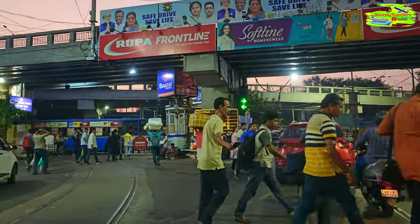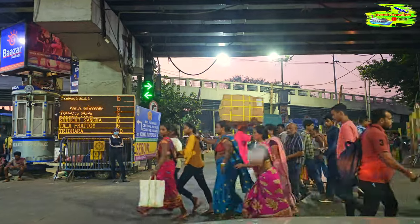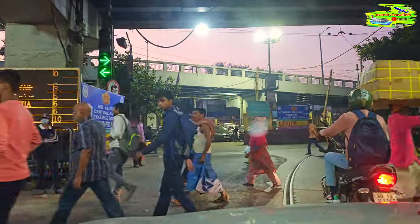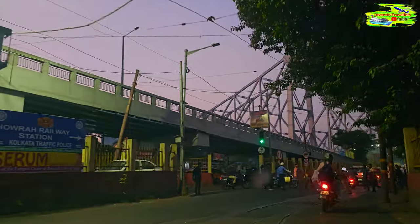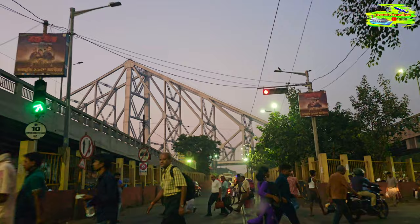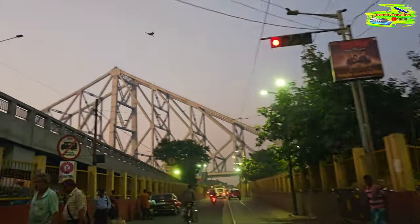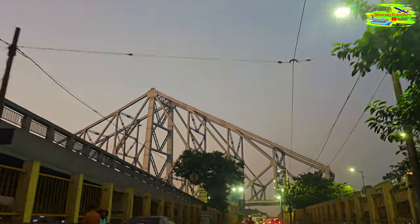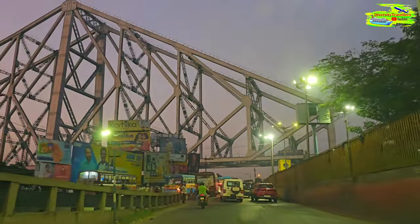Look at these cows on the streets, how people are crossing the road — it's green. We are going on Howrah Bridge, the historic Howrah Bridge, it's called Rabindra Setu. Look at the structure — it's monumental, it's just too big, too high. Howrah Bridge was commissioned in 1943 during British rule in India and was opened to the public on February 3rd, 1943.